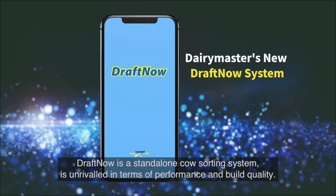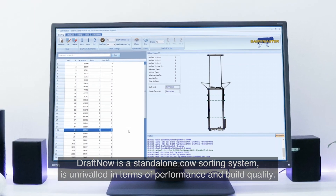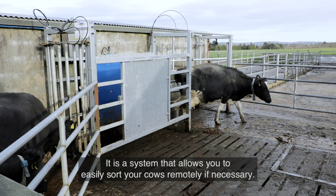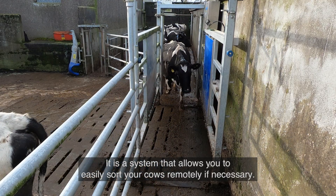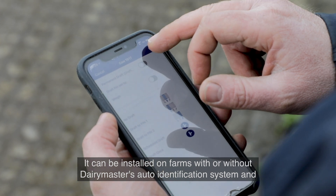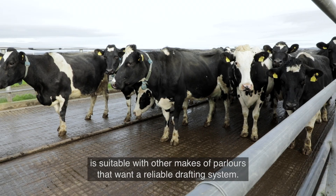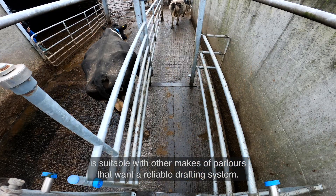Draft Now is a standalone cow sorting system that is unrivalled in terms of performance and build quality. It is a system that allows you to easily sort your cows remotely if necessary. It can be installed on farms with or without Dairy Master's auto identification system, and is suitable with other makes of parlours that want a reliable drafting system.